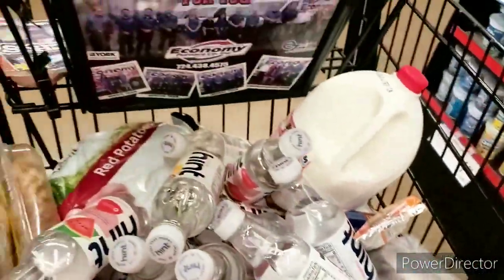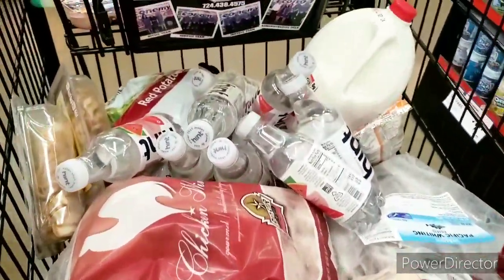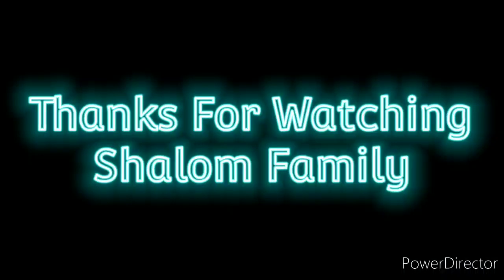Very happy about this fish. Guys, if you like this video, you know what to do — hit that like button, subscribe, comment, share, and all that good stuff. Thank you.